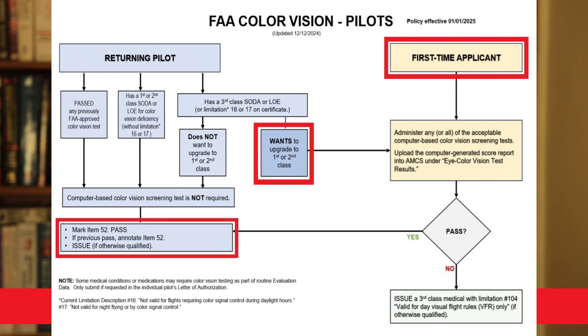If you pass, it's quite simple: the AME gets to issue a medical certificate, and you will not be required to do any further screening during any future flight physicals — but that comes with an asterisk. It is possible for a pilot to develop a condition or end up on a medication that could affect their color vision, and I'll talk about that in a minute.